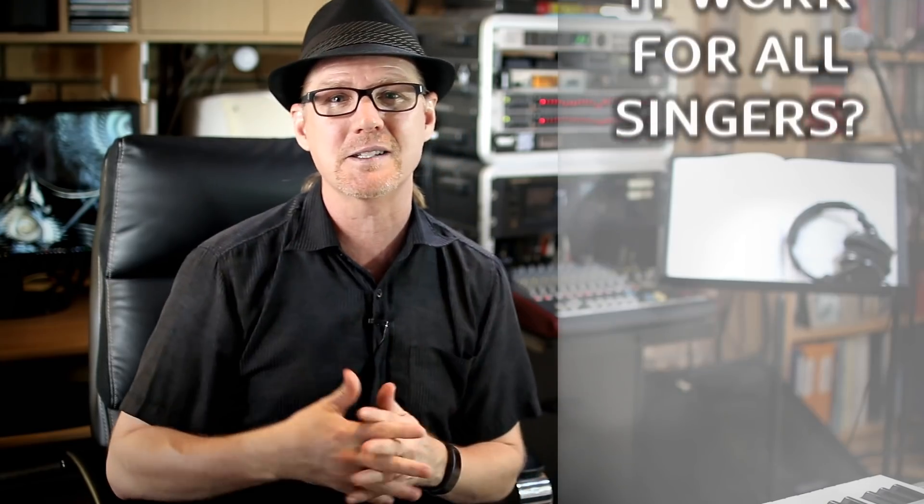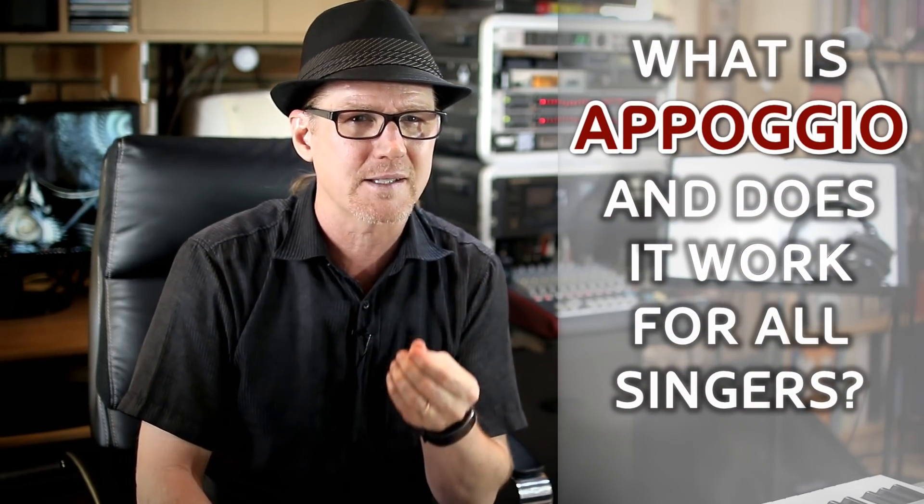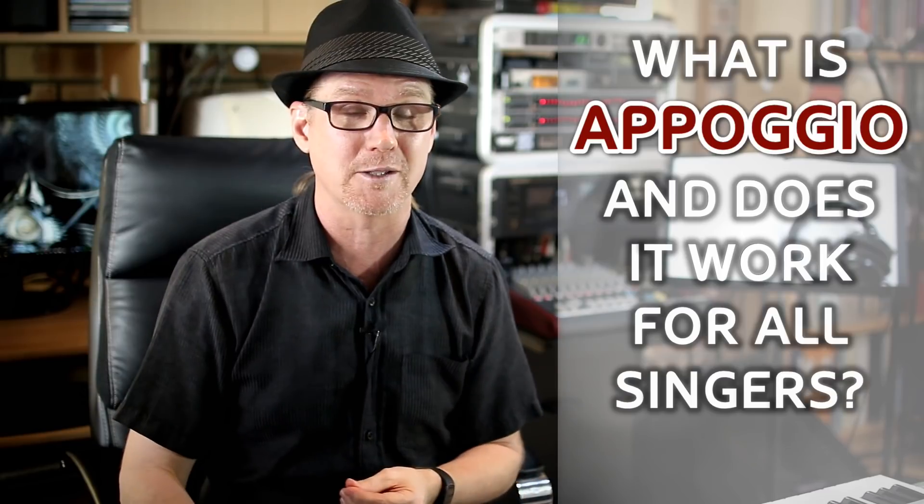What is appoggio? Does it work for all singers? And perhaps more importantly, will it work for you? I've got the answers to these questions, as well as a breathing exercise coming right up. I hope you'll stick around to learn more.